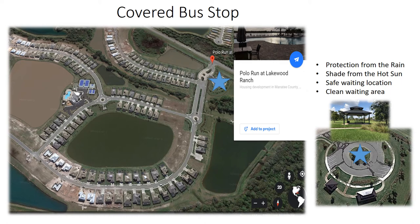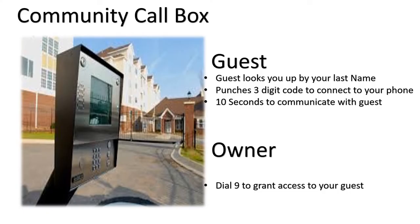The covered bus stops at Polo Run are an amenity for residents who utilize public transportation, providing protection from rain, shade from the sun, and a safe, clean waiting location. For questions about this area, please contact your association manager.